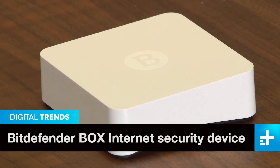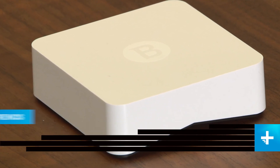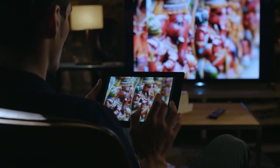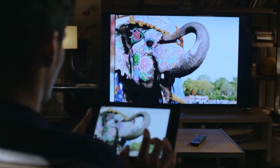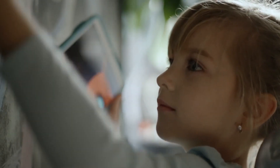At its core, the box is a home router with built-in malware detection and firewall software designed to block packets of troublesome data before they can infect your devices. It's built to protect everything in your home, but is of particular use in defending Internet of Things devices like smart TVs, wireless cameras, and connected appliances.